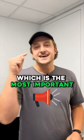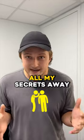And step number four, which is the most important — hit the plus button, because I literally give all my secrets away here on TikTok.